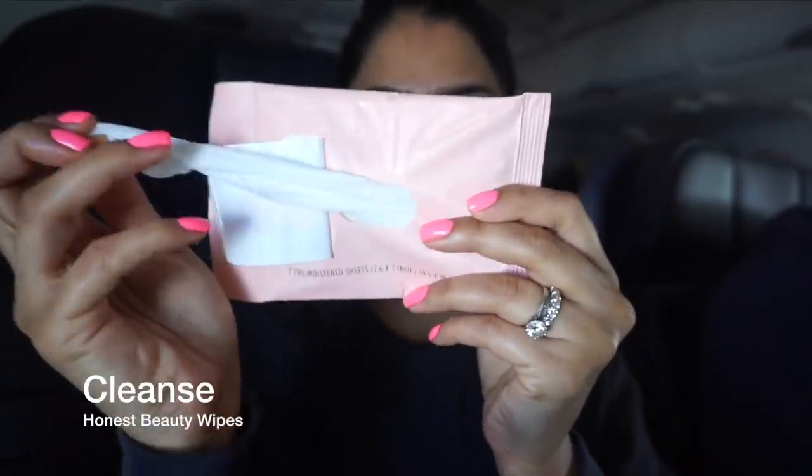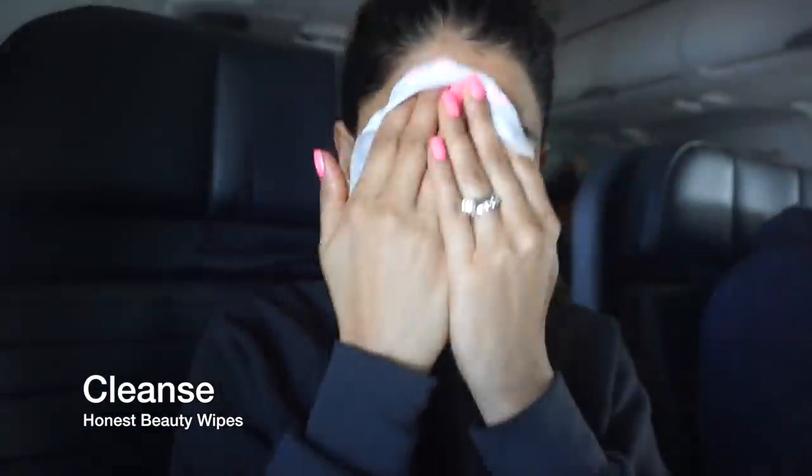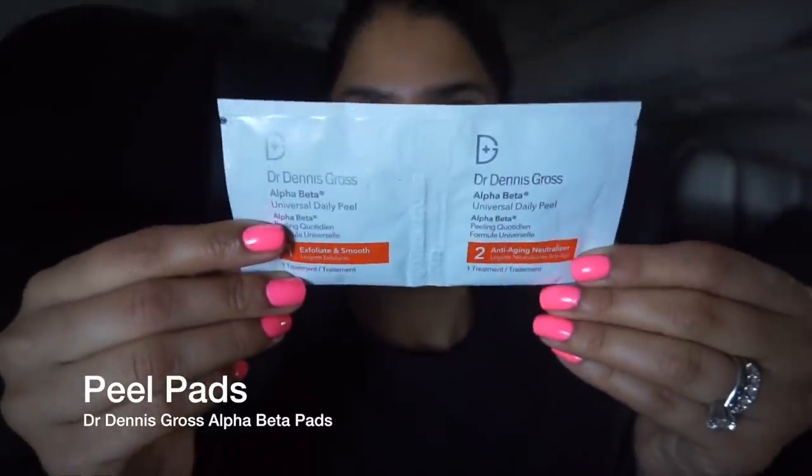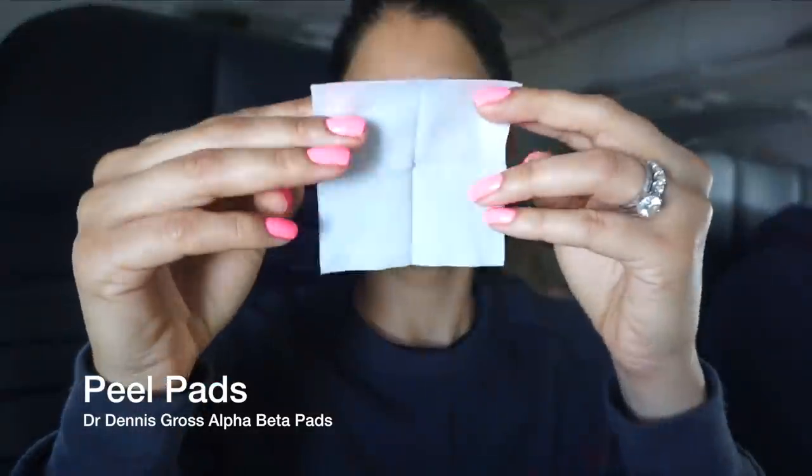I also just want to share my flight essentials and how I like to store them — it's in this clear bag. I have so many cosmetic bags, but right now I'm having a moment with clear bags just because I can see everything right through it. But anyway, let's move on to the actual skincare. The first thing I like to do is just remove all of my makeup using some sort of makeup wipe. I'm using the Honest Beauty makeup removing wipes, but you can literally use any wipes that you have — just make sure that they're travel friendly and easy for you to pack on a flight.